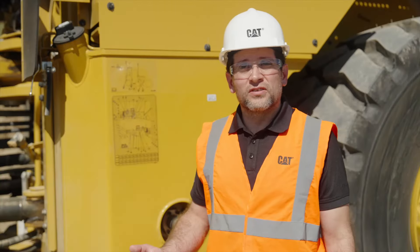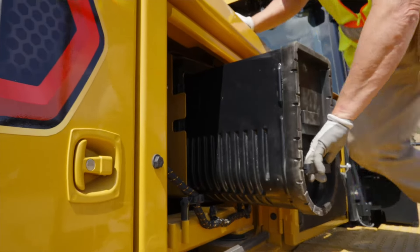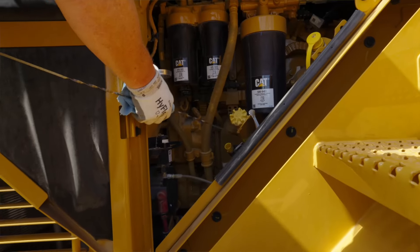For easier service on the 988XE, we have implemented a decal to show service point locations along with service intervals.